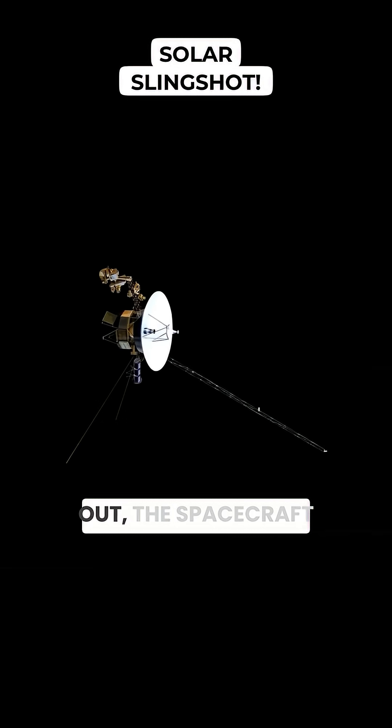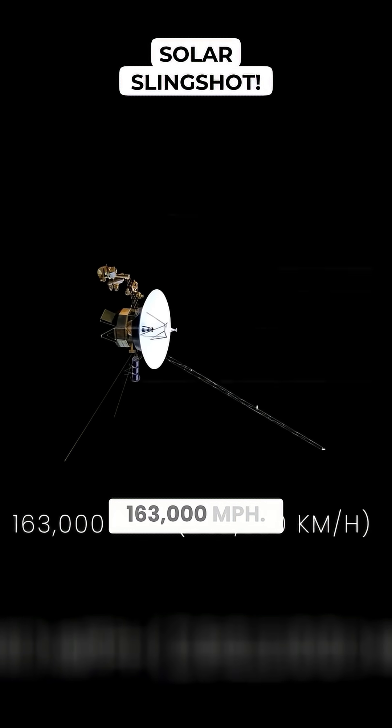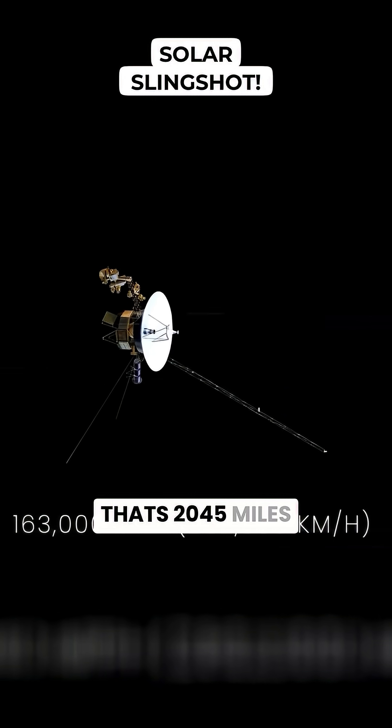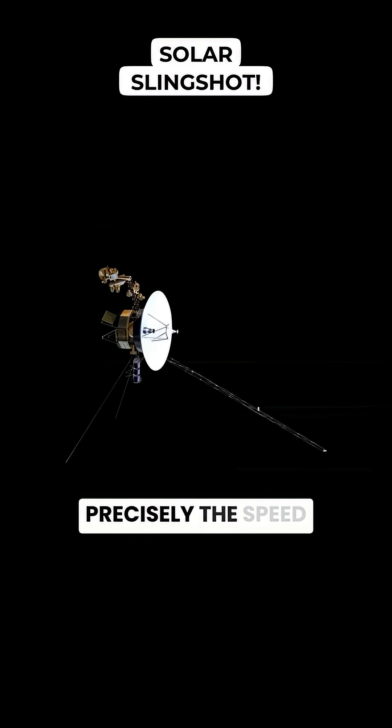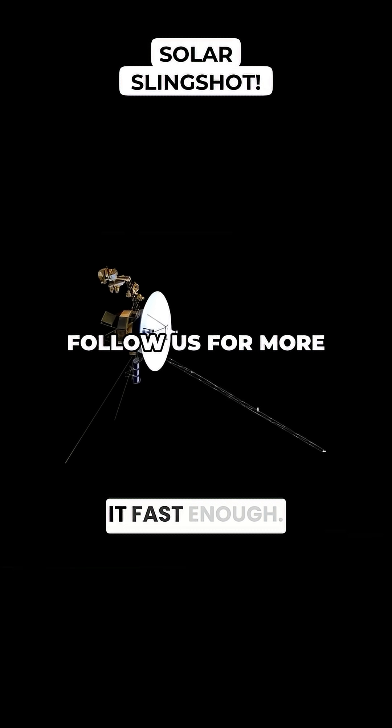If everything works out, the spacecraft could accelerate to 74,000 miles per hour, or even up to 163,000 miles per hour — that's 20 to 45 miles per second — precisely the speed range needed to catch up with the fleeing mystery object, and to do it fast enough.